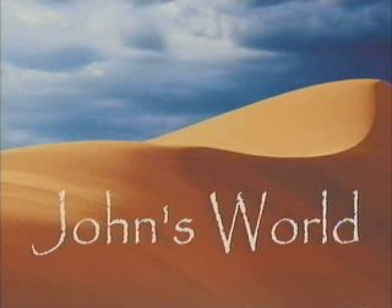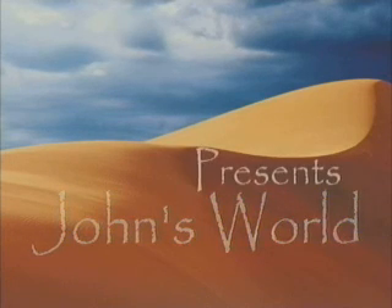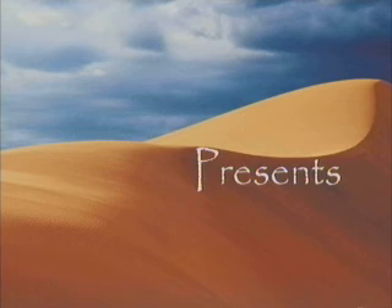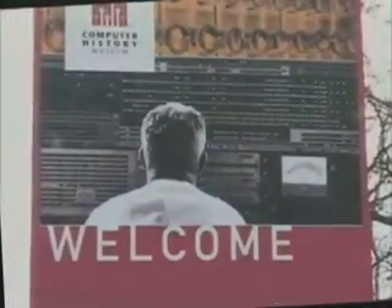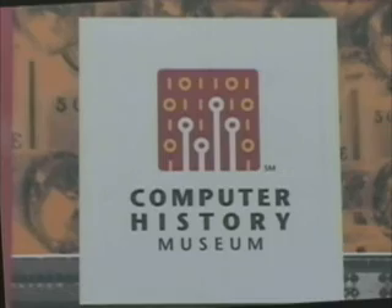Thank you for joining us. Hello, my name is John Baser, and welcome to my TV show, John's World. Today we're going to be visiting the Computer History Museum, and Chris Garcia is going to be our host. Chris, could you tell us a little bit about the museum?